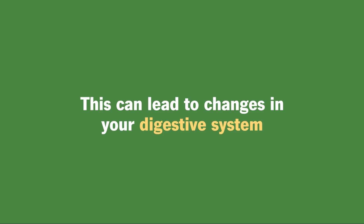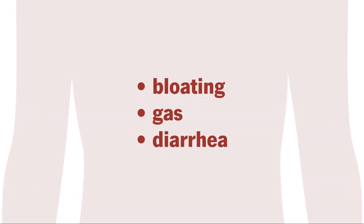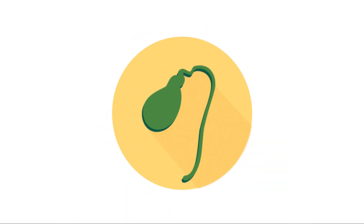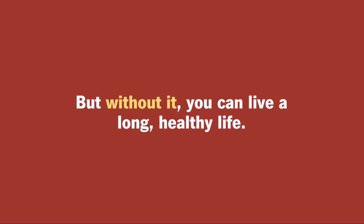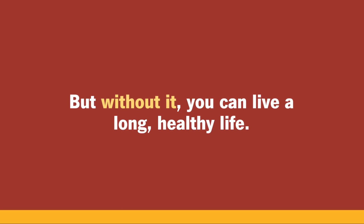This can lead to changes in your digestive system that require small adjustments in the food you eat, or other discomfort like bloating, gas, or diarrhea. Overall, your gallbladder plays a small but mighty role in maintaining your digestive habits. But without it, you can live a long, healthy life.